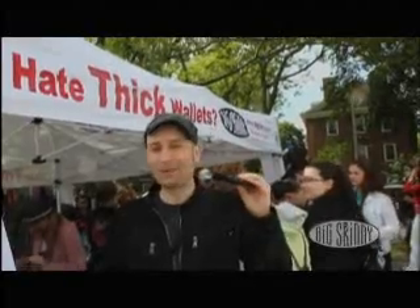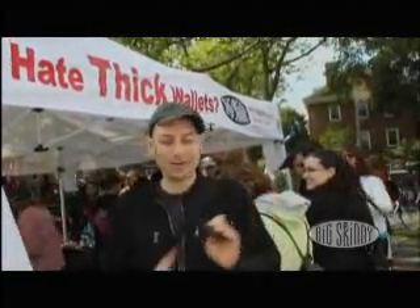Start skinny. Stay skinny. It holds so much, it's unbelievable. Put my business cards, my credit cards in here, my money's in here. It's about a quarter of the size of my old wallet. When it's in my pocket, I don't notice it's there.